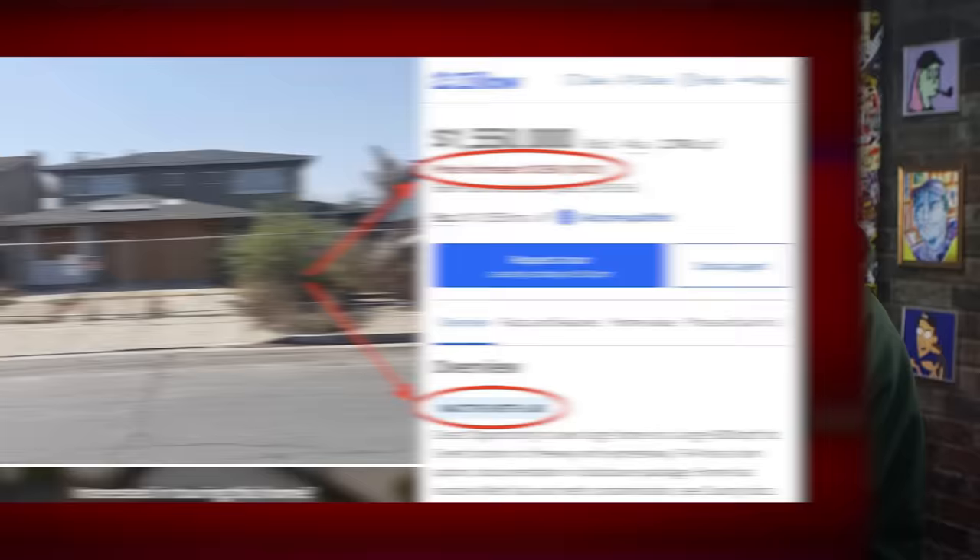A standard 20% down payment — not even standard anymore — on a mortgage for this meth house would be $310,000 cash. And you would presumably just have that sitting in your savings while you shop, with a full $60,000 of it not federally insured, because FDIC only goes up to $250,000. And actually, it somehow gets even worse than all of that.